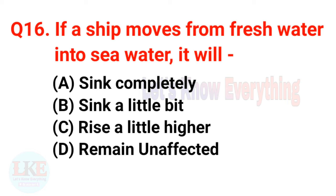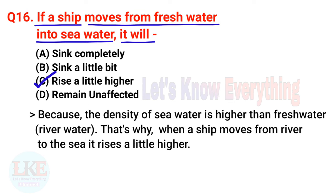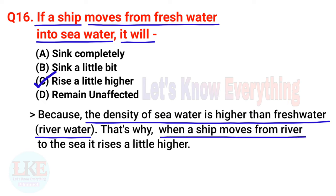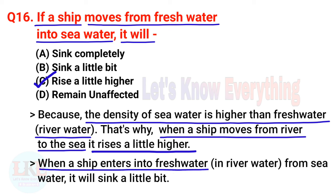Question number sixteen: if a ship moves from fresh water into sea water, it will rise a little higher. This is because the density of sea water is higher than fresh water. That's why when a ship moves from a river to the sea, it rises a little higher. Exactly the same way, when a ship enters fresh water from sea water, it will sink a little bit.